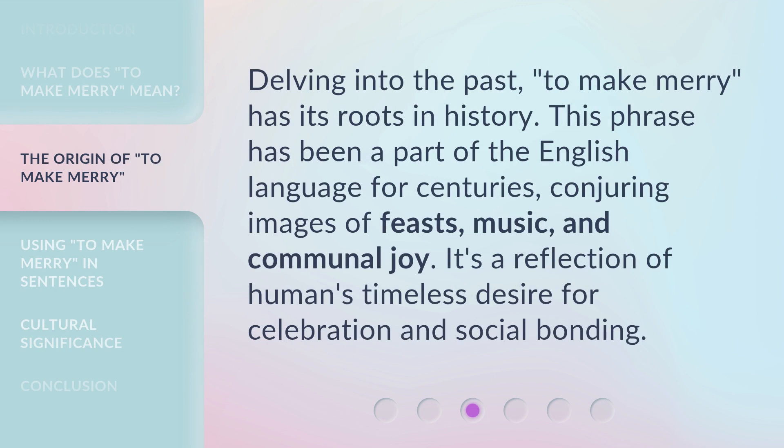Delving into the past, 'to make merry' has its roots in history. This phrase has been a part of the English language for centuries, conjuring images of feasts, music, and communal joy. It's a reflection of humans' timeless desire for celebration and social bonding.